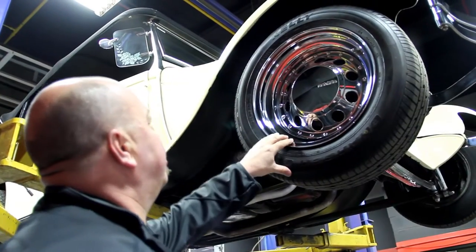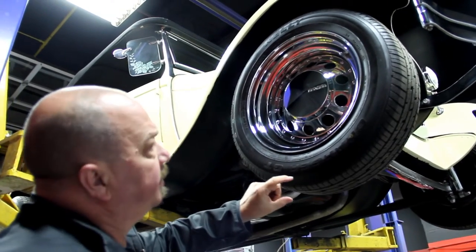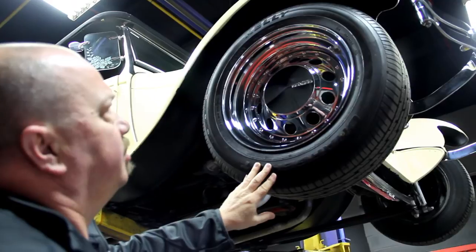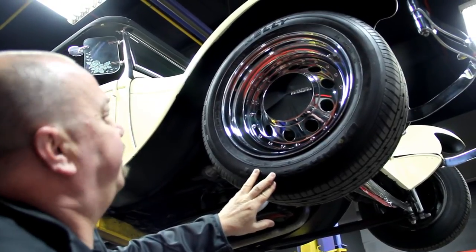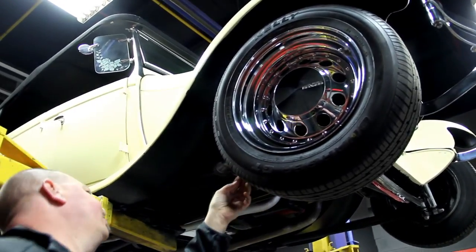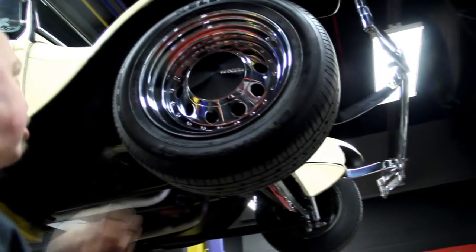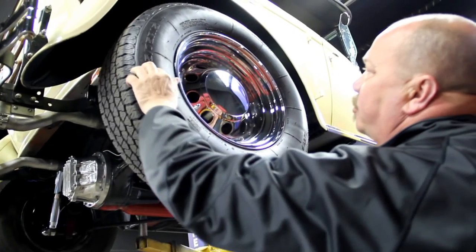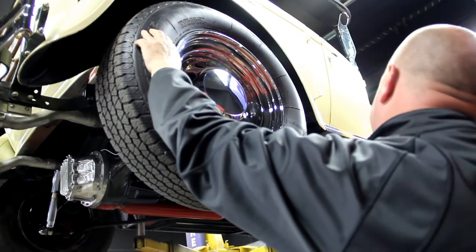Let's check the wheels and tires. We've got some really cool wheels on it. Up front we've got 195/65-15s and they're in awesome shape. The chrome on these wheels is in great shape. Out back we've got 225/75-15s.